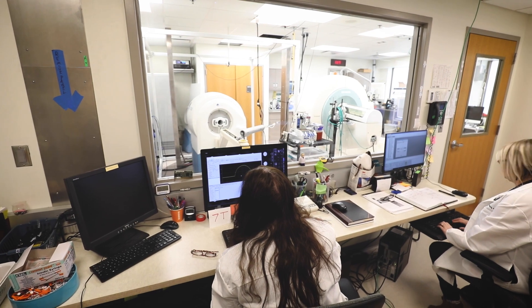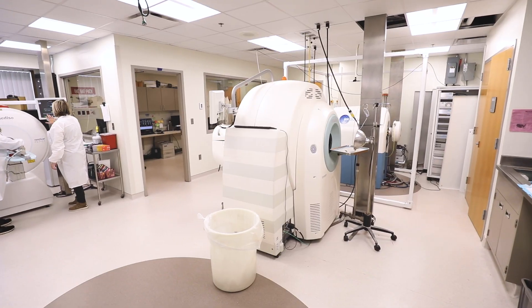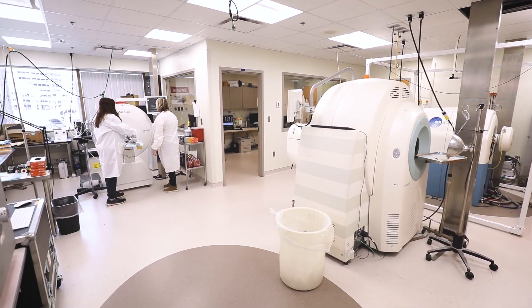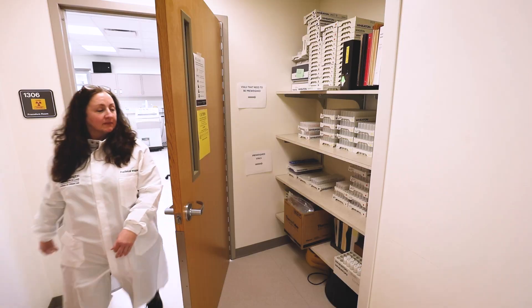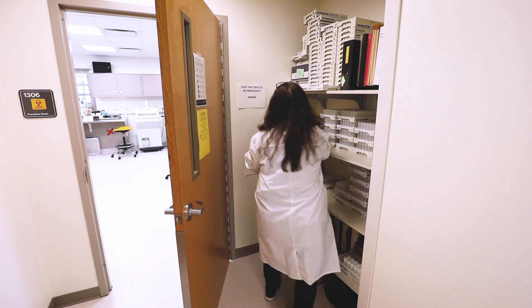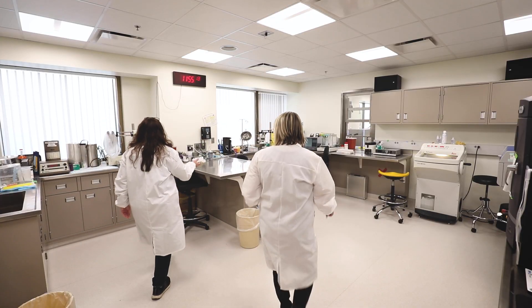In 2019, the Preclinical Imaging Facility relocated to a newly renovated 2,800-square-foot laboratory space on the first floor of the East Imaging Building on the Washington University School of Medicine campus. On an annual basis, the facility supports thousands of technical and scanner hours, catering to 37 unique users annually inside and outside of Washington University.